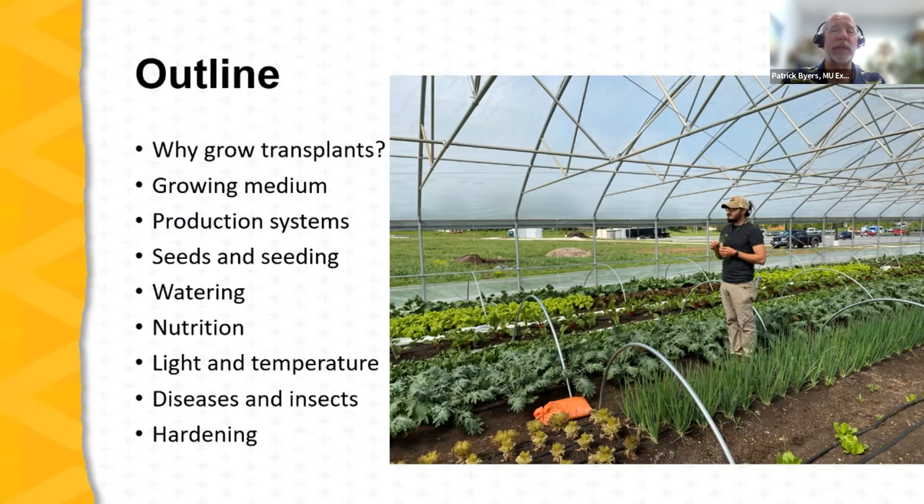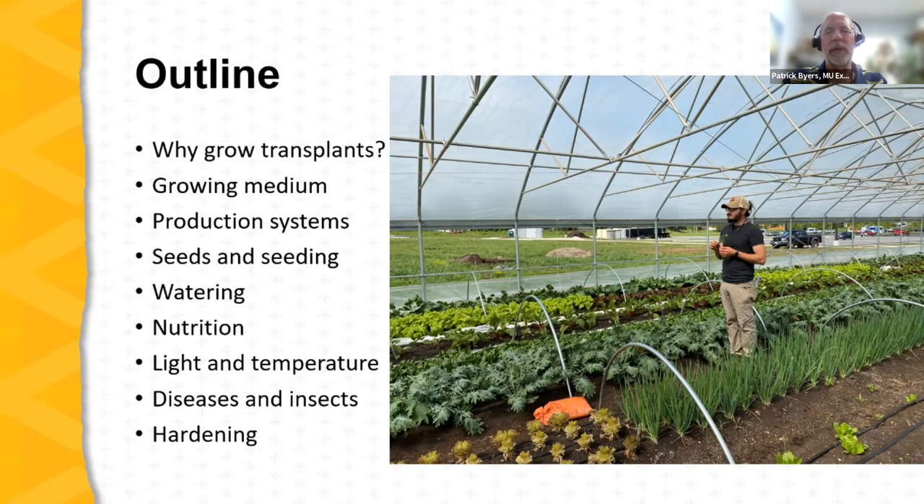In our time together tonight, we'll cover why a farmer or gardener might consider growing their own transplants, then growing medium, production systems, seeds and seeding, watering, and nutrition. We'll also look at the environment for seedlings — light and temperature — then diseases and insects, and finally preparing seedlings for life in the garden, on the farm, or in the high tunnel or greenhouse. Please enter any questions into the Q&A; Anna will be keeping an eye on that and I'll pause periodically.